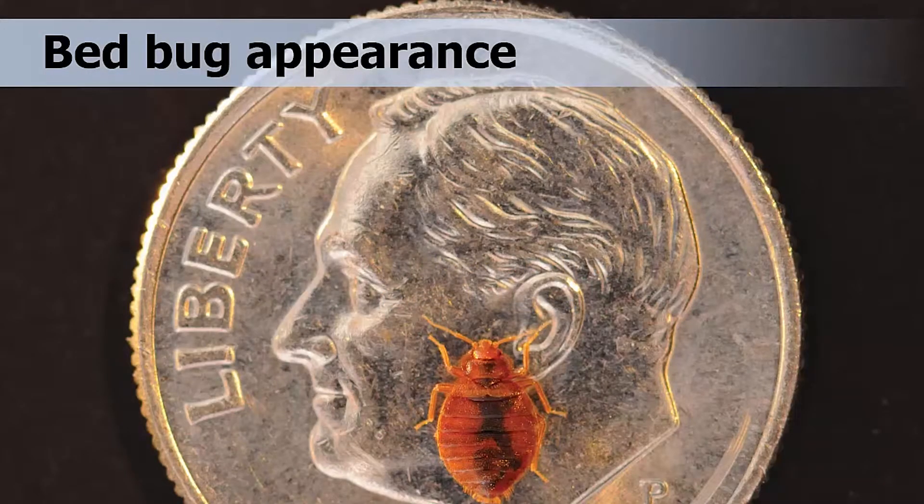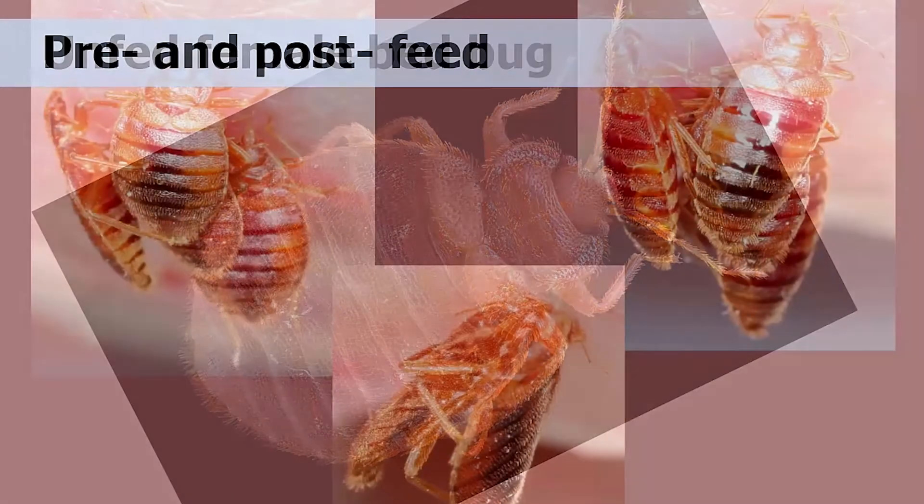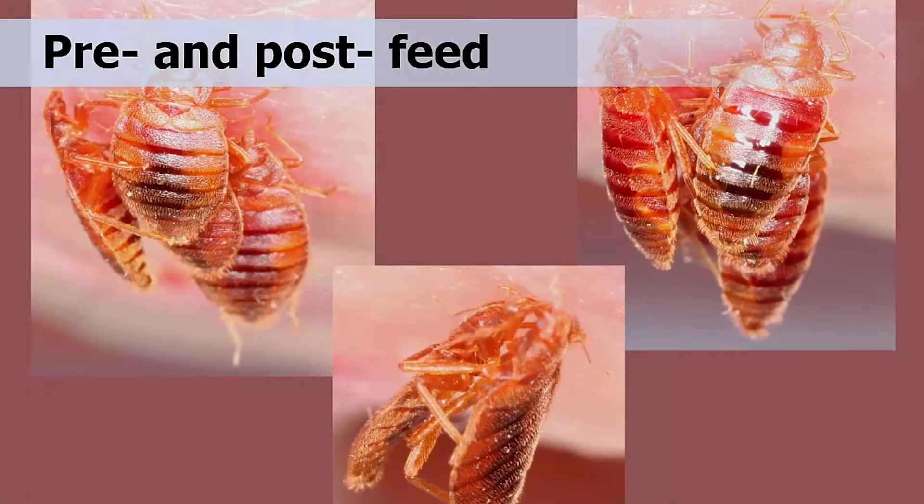To start with, what do bed bugs look like? Size-wise, they are quite small. In fact, adults are only about a quarter of an inch long, almost the size of an apple seed. Here you can see an adult in comparison to the size of a dime. Bed bugs range in color from brown to reddish brown, are oval-shaped, flat, and paper-thin when unfed. When they have had a blood meal, however, their bodies become fuller and more rounded, as you can see on this slide. The bed bugs on the left are unfed, and the ones on the right are fed and their shapes have changed.